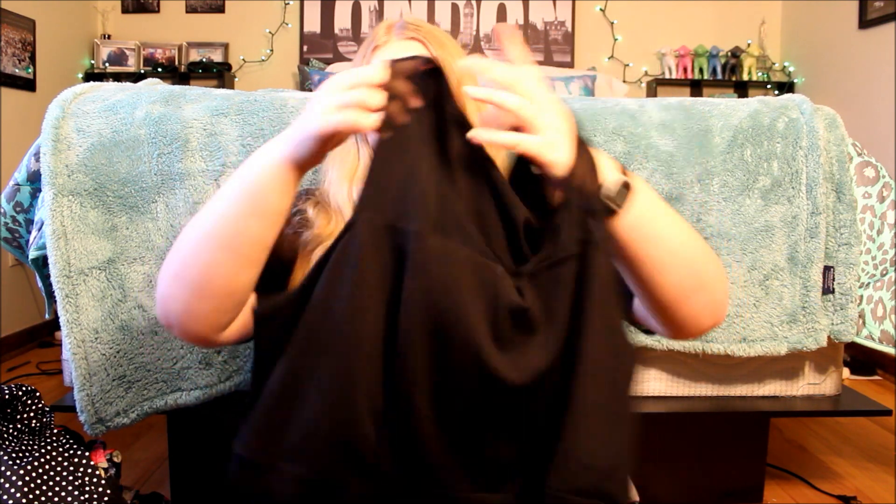Next I got a dress! It's sleeveless with a mesh paneling and it's a skater style dress — very flowy at the waist. I needed a dress for a formal coming up and my sister's graduation, and I could possibly wear it for my sister's baby shower too. I'm definitely wearing this for formal. It was $68.50. It's a black mesh skater dress and I really liked how it looked on.